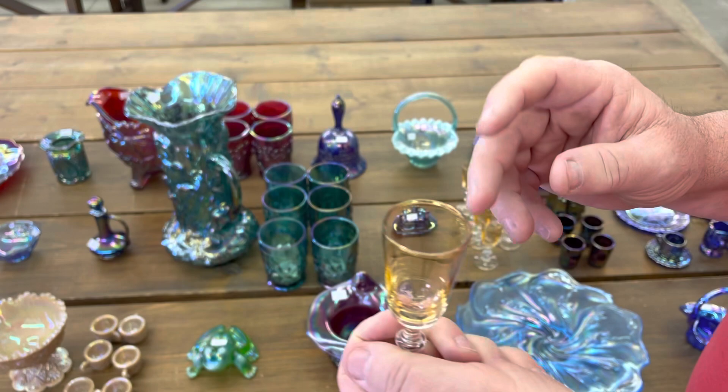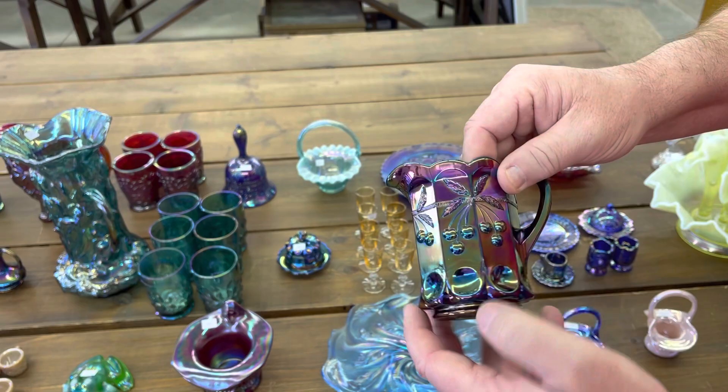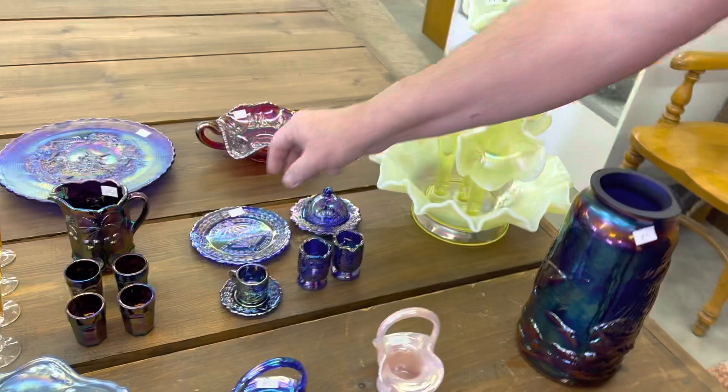Cherry and cable — that little water set again, cherry and thumbprint I believe — you got four mugs with that. And you're going to get another God in Home set: you're getting the plate, butter dish, cup and saucer, and cream and sugar in blue.